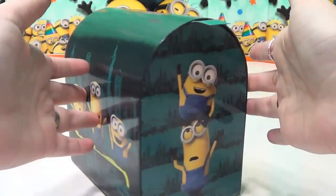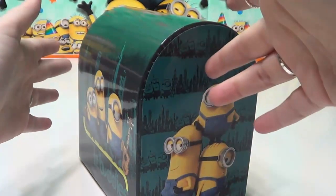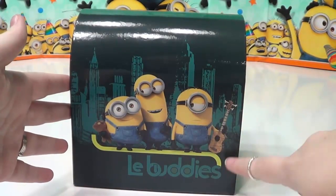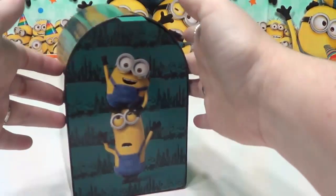We have this cute little Minions mailbox. It's got the guys on each side. And it says Les Buddies, which is French for the Buddies. So let's get started.